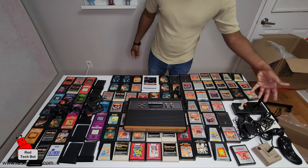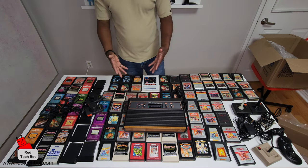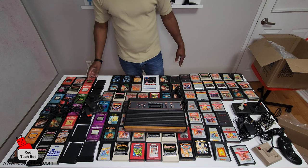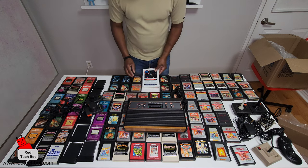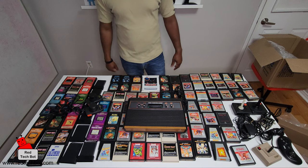You get two controllers — well, four controllers and two paddles. A ton of games — about 98 games. If you look at all the repeat games, maybe 80 unique games. You also get some of the paperware. Just wanted to do an unboxing to add this to my collection.